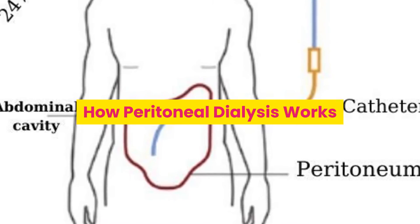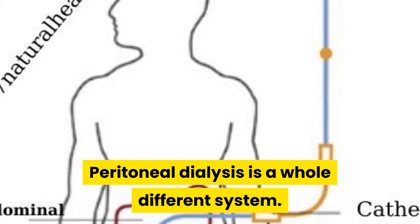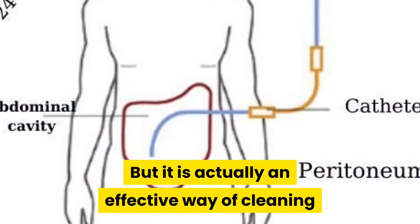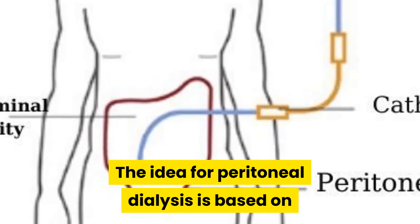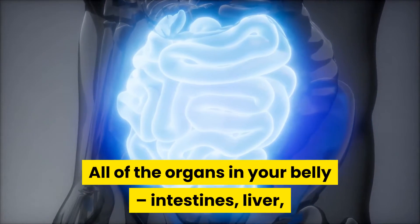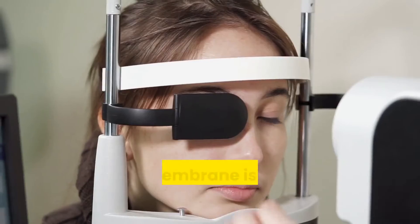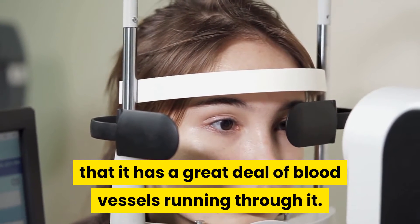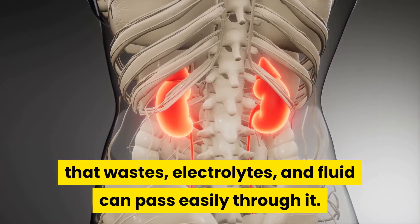How peritoneal dialysis works. Peritoneal dialysis is a whole different system. You would almost think that it wouldn't work when you hear of it, but it is actually an effective way of cleaning and filtering the blood just like hemodialysis. The idea is based on the anatomical configuration of the abdomen. All of the organs in your belly — intestines, liver, and spleen — are covered with a thick membrane known as the peritoneum. This membrane is highly vascular, meaning it has a great deal of blood vessels running through it. It is also semi-permeable, meaning that wastes, electrolytes, and fluid can pass easily through it.